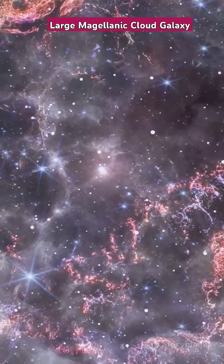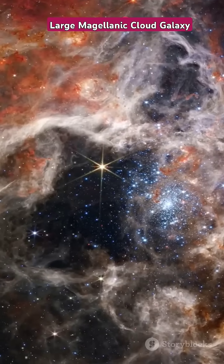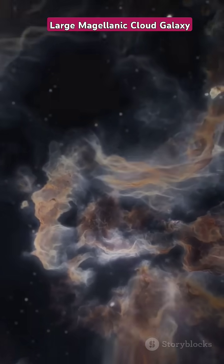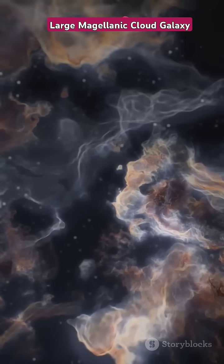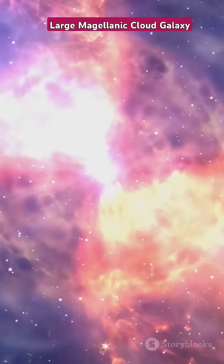The Tarantula Nebula is the crown jewel of this galaxy. It's the most active star-forming region in our local group — a bustling hub of stellar activity, a stellar nursery on overdrive — creating giant stars that burn with incredible intensity and light up the surrounding space. These giant stars are some of the most massive and luminous in the universe, their light traveling across vast distances to reach us.